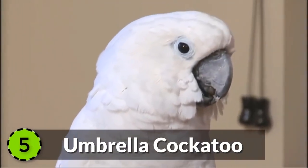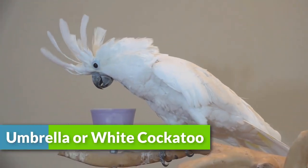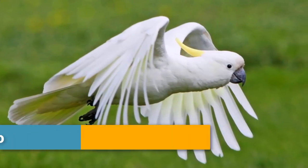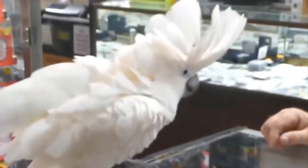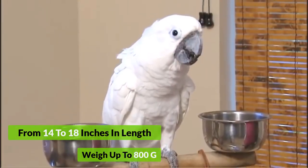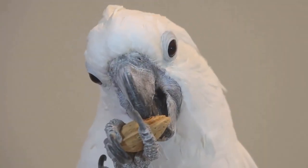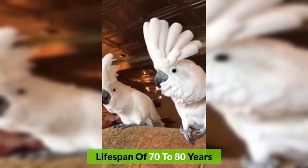Number 5: Umbrella Cockatoo. The White Cockatoo is a beautiful cockatoo breed found in the tropical forests of Indonesia. They have white plumage with a pale yellow color under the wings and tail, which shines when they fly. They range from 14 to 18 inches in length and can weigh up to 800 grams. They are magnificent birds and amazing pets, with a long lifespan of 70 to 80 years.